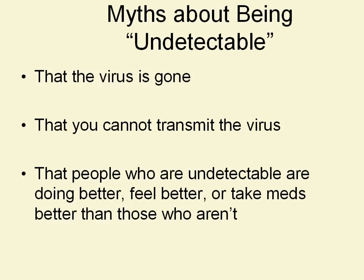At some point, Magic Johnson received an undetectable viral load and said that meant he was cured. Unfortunately, that's not true for anybody — even someone with a personal trainer.